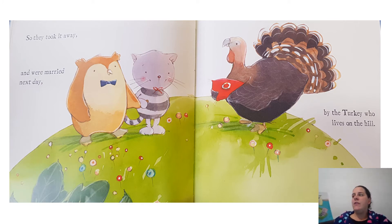The Owl and the Pussycat went to sea in a beautiful pea green boat. They took some honey and plenty of money wrapped up in a £5 note. The Owl looked up to the stars above and sang to a small guitar. Oh, lovely Pussy, oh Pussy, my love, what a beautiful Pussy you are, you are, you are, what a beautiful Pussy you are. Pussy said to Owl, you elegant fowl, how charmingly sweet you sing. Oh, let us be married, too long we have tarried, but what shall we do for a ring? They sailed away for a year and a day to the land where the bong tree grows. And there in the wood a piggy wig stood with a ring at the end of his nose, his nose, with a ring at the end of his nose.